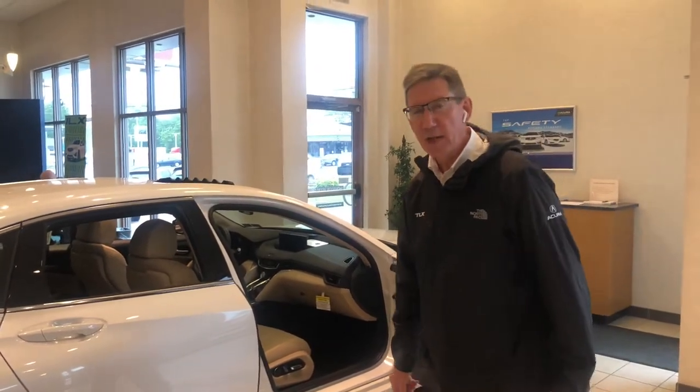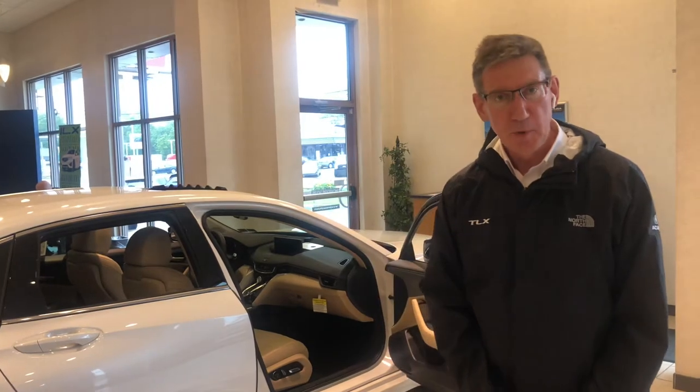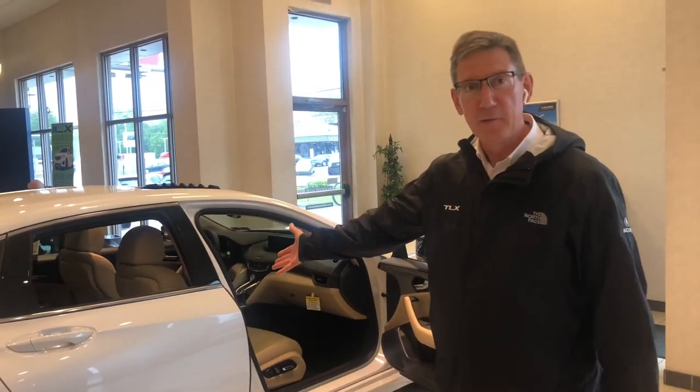Here at Jones Accurate, we're a 30-year-old car dealership that's family-owned and we know our customers. Check us out at JonesAccurate.com, then call or email us and make your own appointment to experience the TLX for yourself.